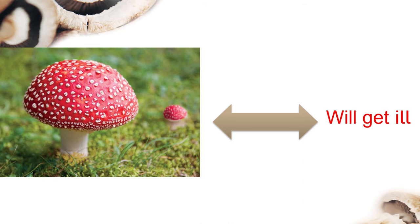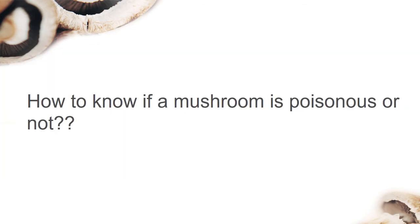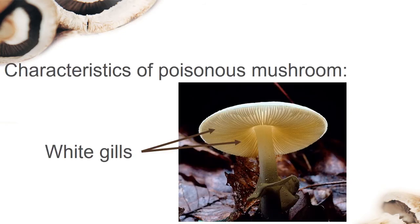We will have a lot of pain. So you should never eat wild mushrooms unless a mushroom expert has told you that they are safe. How can we know if a mushroom is poisonous or not? In fact, poisonous mushrooms can be differentiated by three characteristics.